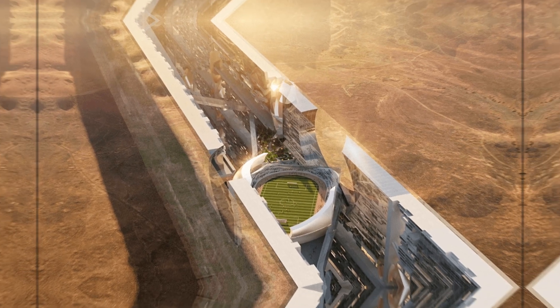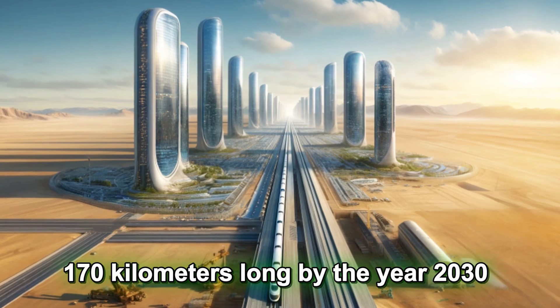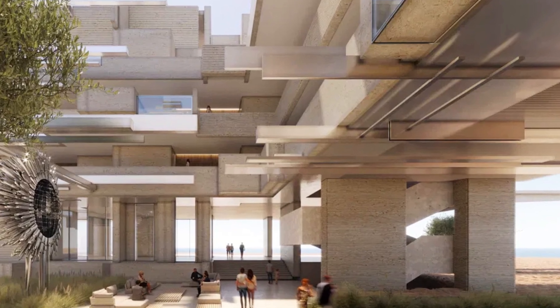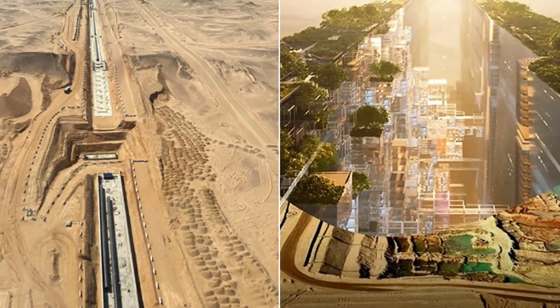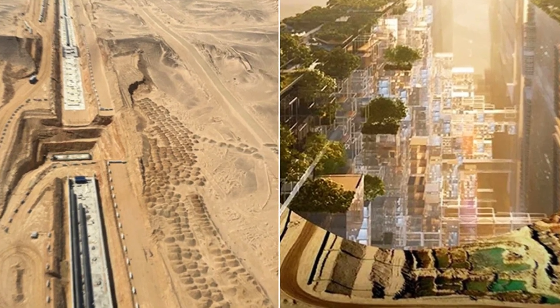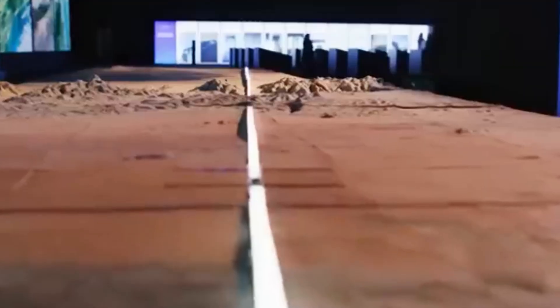Originally, the entire city was planned to be 170 kilometers long by the year 2030, housing 9 million people. But recent updates suggest they've scaled back. The goal now is finishing the 2.5-kilometer Hidden Marina section by 2030, with the full project being pushed back to 2045.